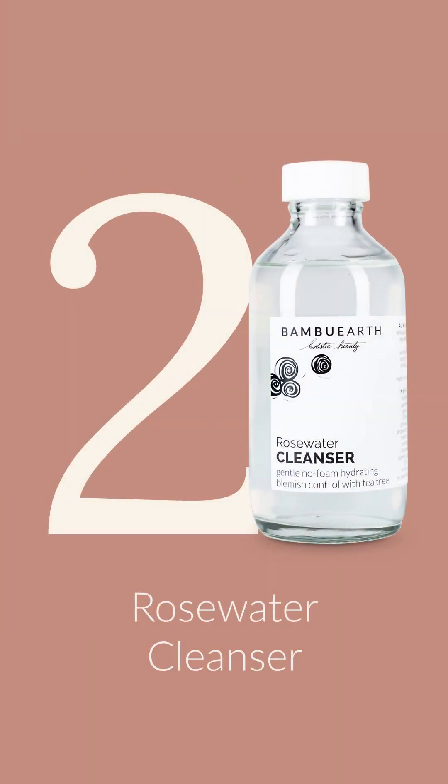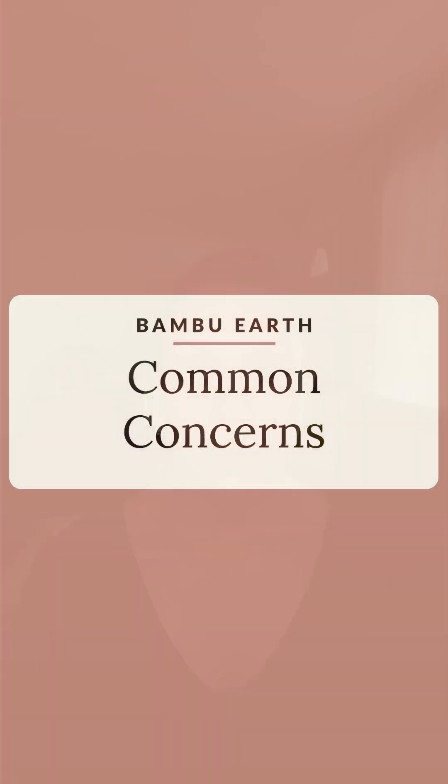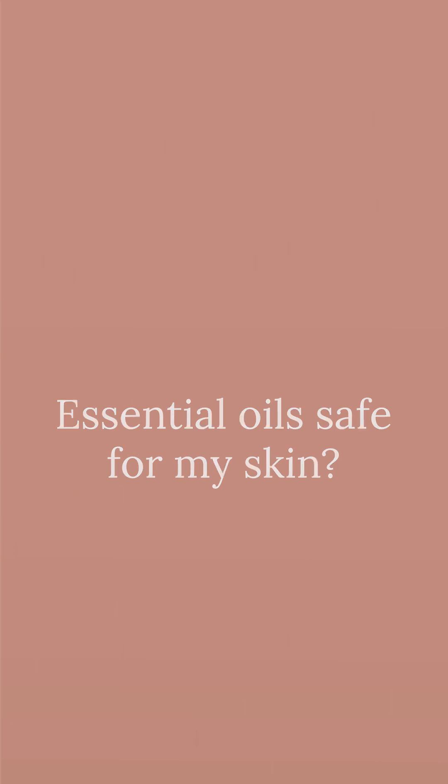Our rose water cleanser is the safety net — it makes sure that all of the grime, dirt, and bacteria from the day are gone. It doubles as a hydrating blemish control if you're breakout prone, and the rose water is excellent for reducing redness and inflammation. One of the most common concerns about our rose water cleanser is whether essential oils are safe for the skin. They are, as long as they're used in skin-safe ratios. All of our formulations use essential oils for their skin-nourishing benefits and properties, not specifically for their scent.